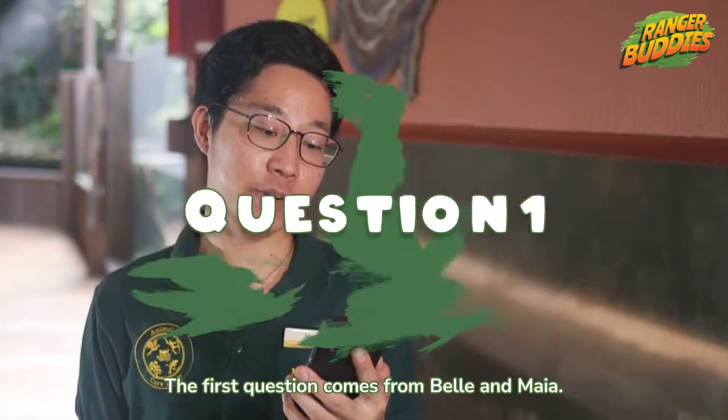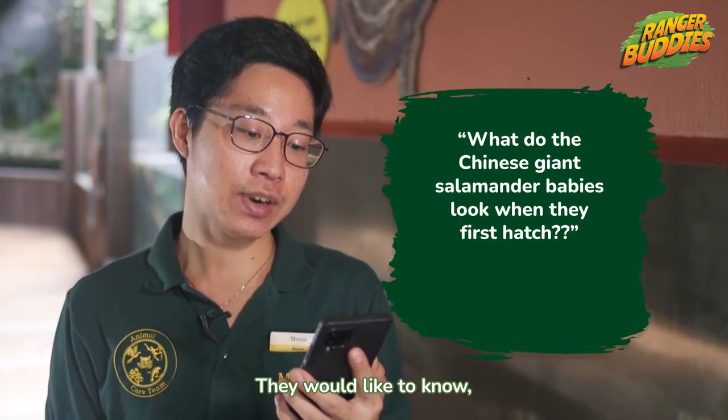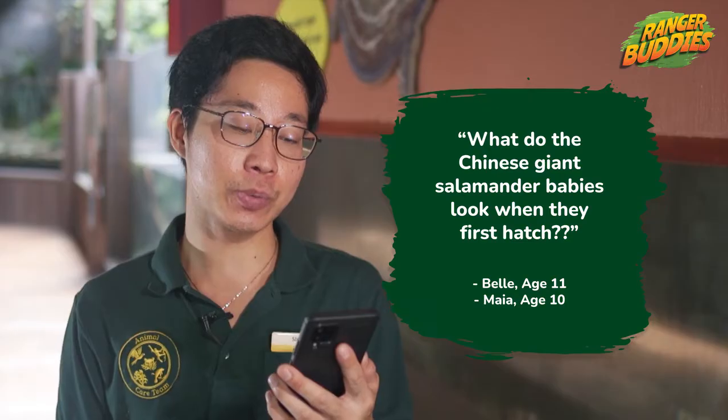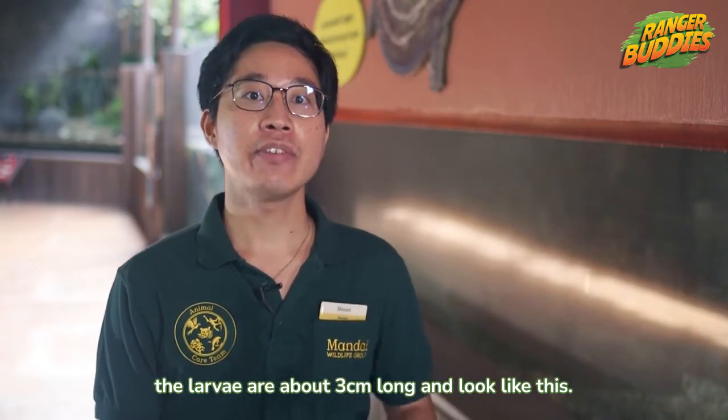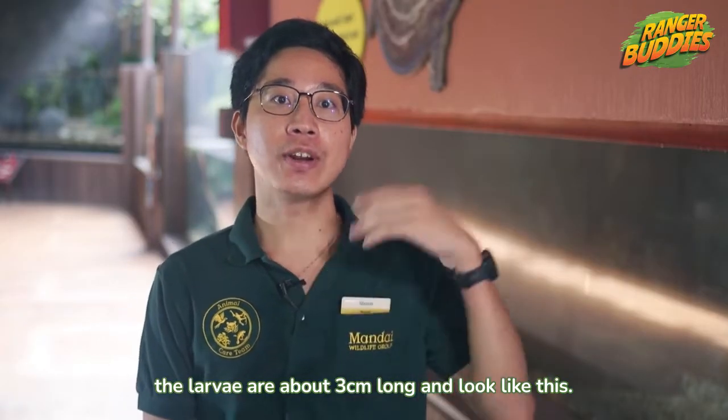The first question comes from Bell and Maya. They would like to know, how do Chinese giant salamanders look when they first hatch? That's a great question! When Chinese giant salamanders' eggs hatch, the larvae are about 3cm long and look like this.